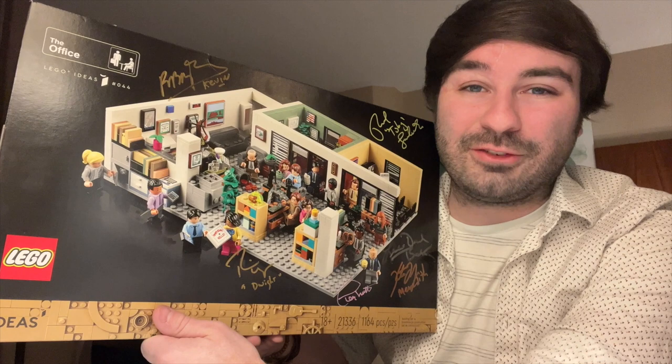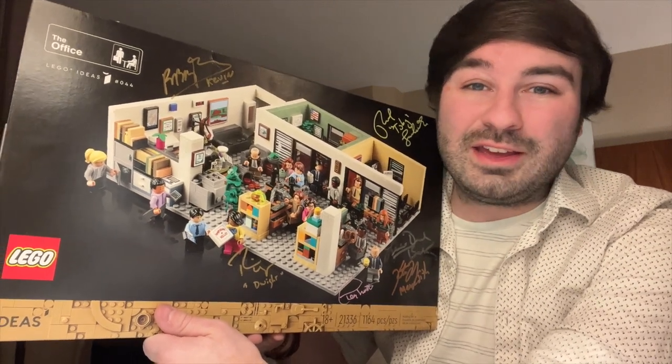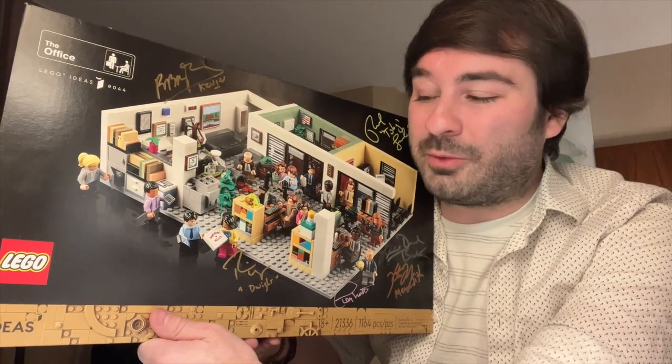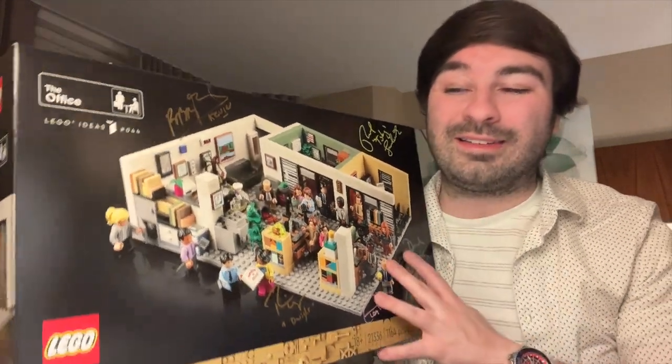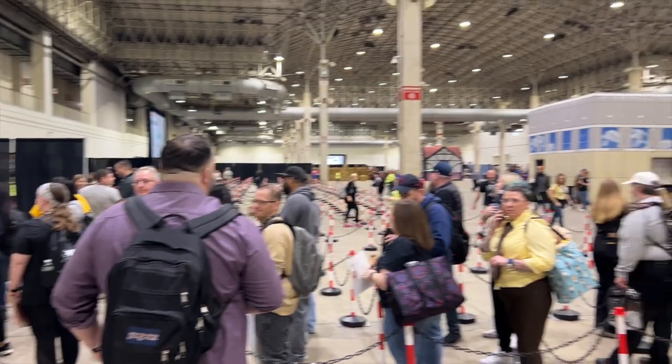The big concerns this year: Oscar Nunez canceled at the last minute due to getting sick — obviously health comes first, but that was disappointing for a lot of fans. And Rainn Wilson's line was insane — he literally had over a thousand people in line at any time all day. It would not shock me if he signed 5,000 autographs today, and that could even be on the low side. I did hear that people got turned away after waiting six hours in line because he had to go or the con was shutting down. That's definitely not great if waiting in line to meet Rainn Wilson was all you did.